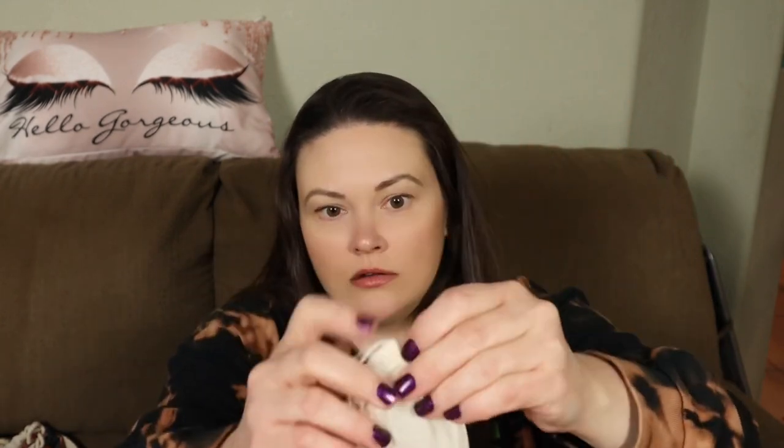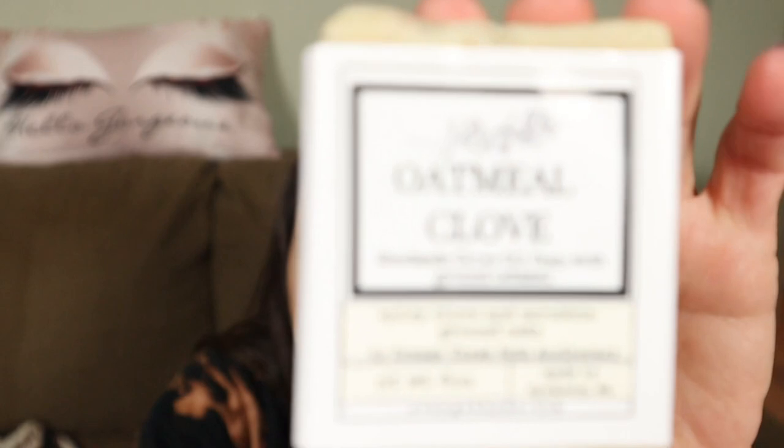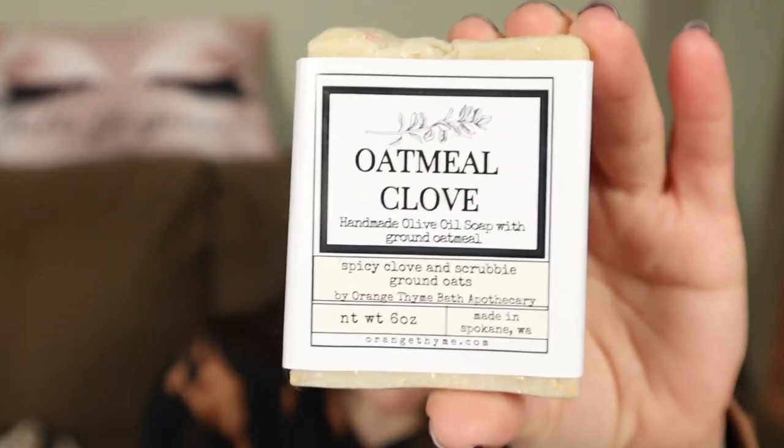And then we have a little bag. I think it's soap. Oatmeal clove. Handmade olive oil soap with ground oatmeal, spicy clove, and scrubby ground oats, by Orange Thyme Bath Apothecary. Oh my gosh, you guys, I used to work at a day spa, so I am obsessed with essential oils and handmade soaps. So good.